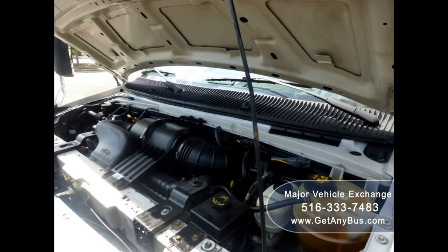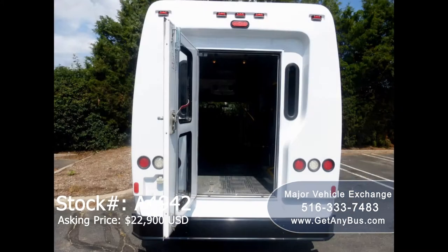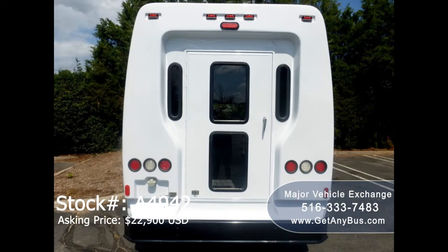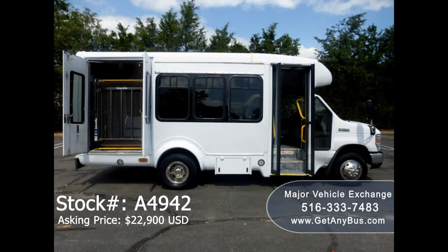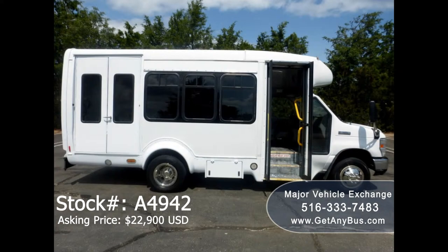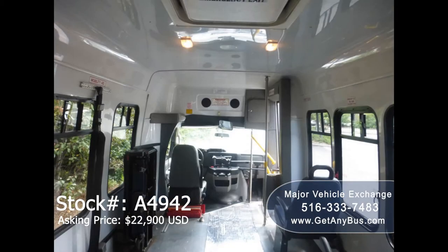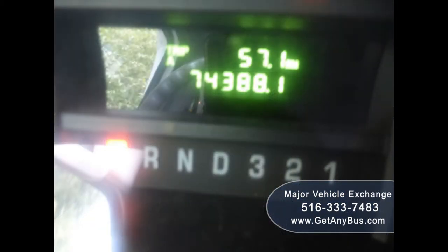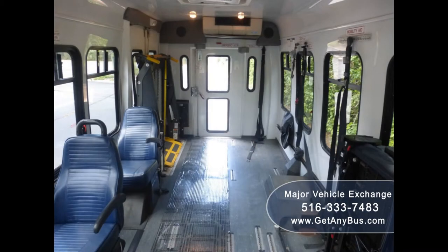All mechanical functions are in excellent working condition and all fluids have been checked and changed as needed. This bus features rear door exterior auxiliary lighting, tinted T-slider windows with coach style paint treatment, Braun electric wheelchair lift, electric passenger door, anti-lock brakes, reclining driver's seat, and 74,388 miles, with high capacity front and rear air conditioning and heat.